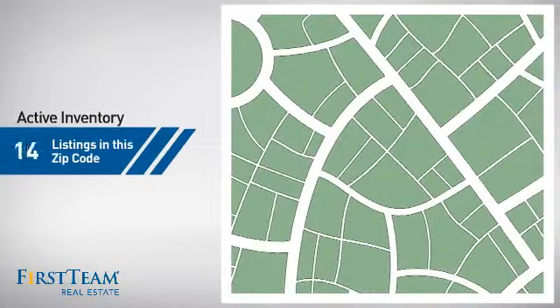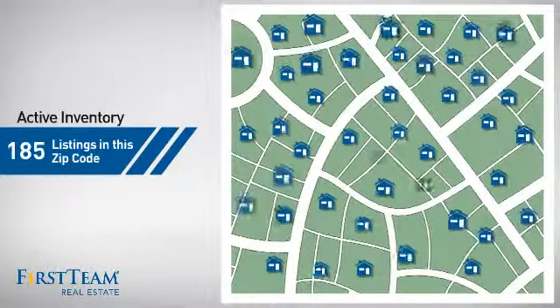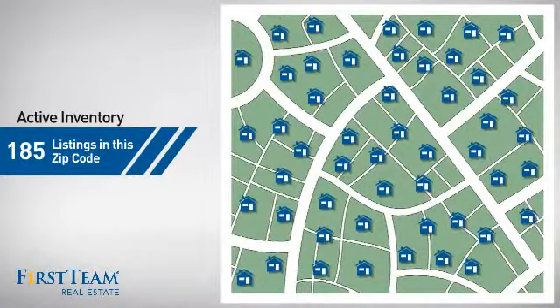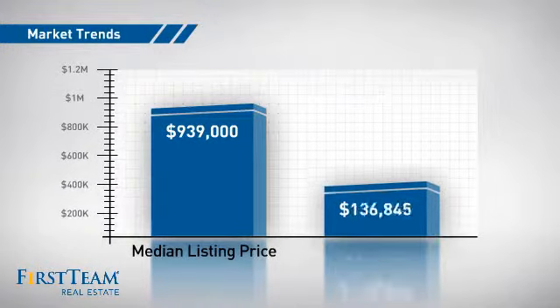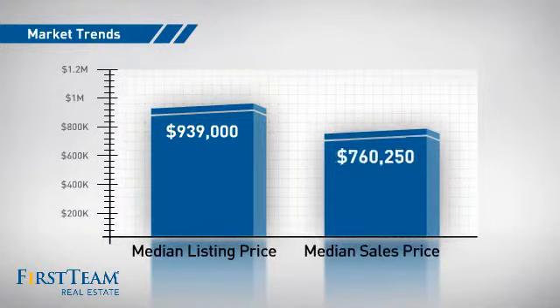Wondering how it stacks up against the competition? There are now just over 180 homes on the market within this zip code, with a median list price of just over $900,000 and a median sale price of just under $800,000.